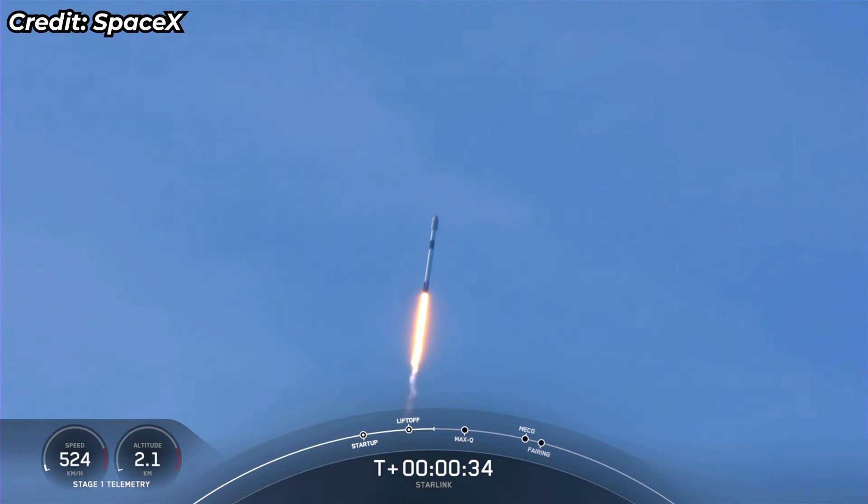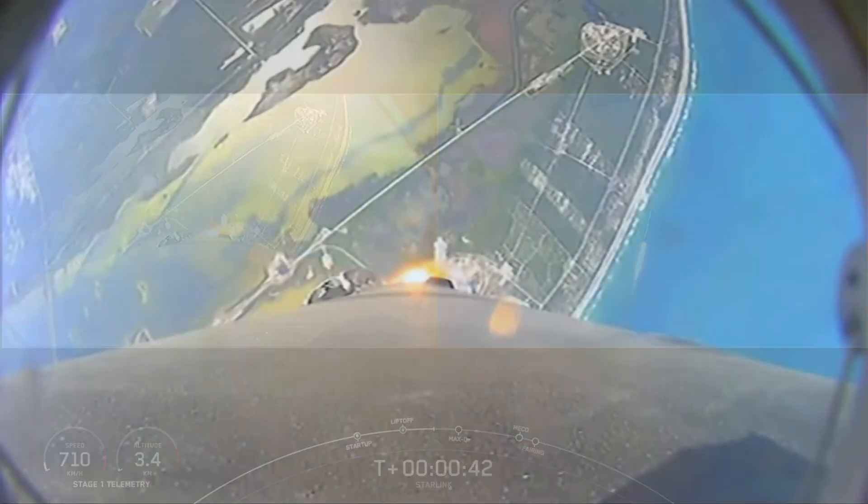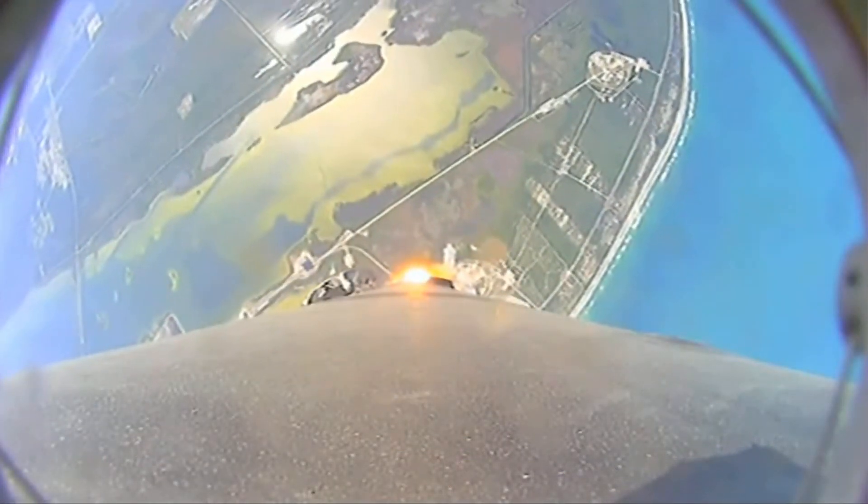Successful liftoff of Falcon 9 from Space Launch Complex in Florida, bringing 53 Starlink satellites into orbit. This first stage is lifting off for its first time.